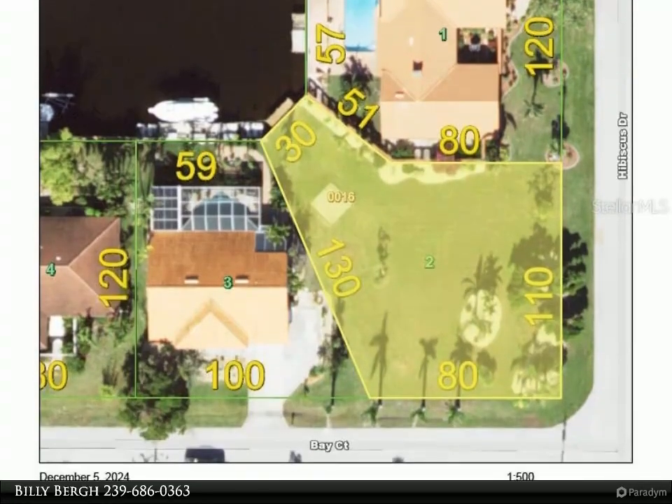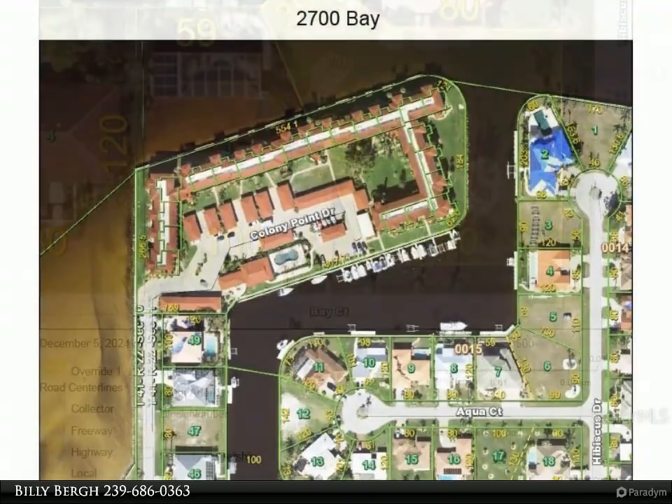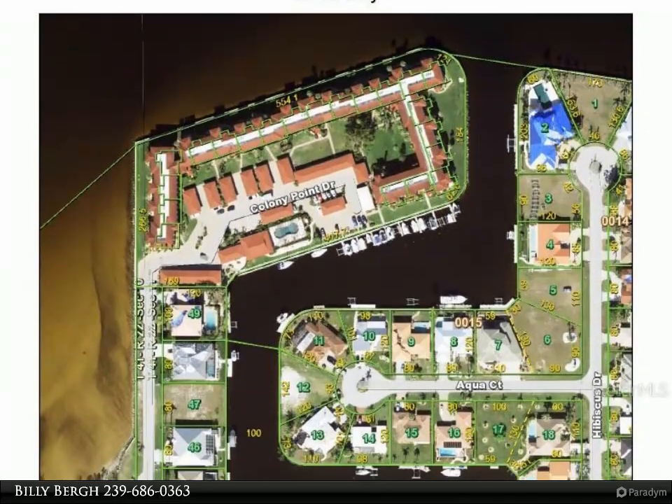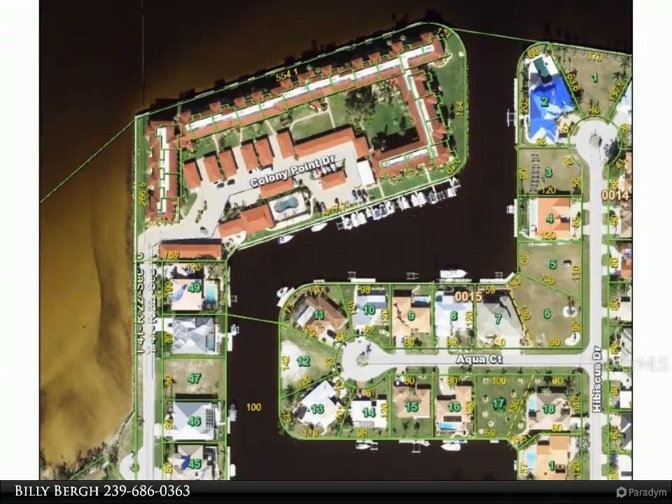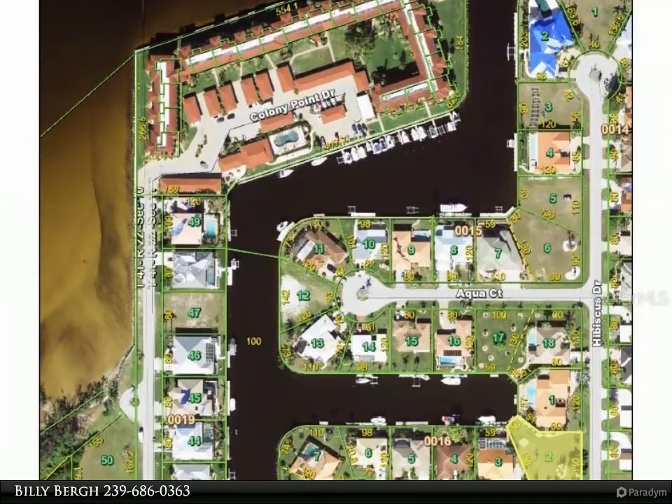With direct and unobstructed sailboat access to the Peace River and Charlotte Harbor — voted one of the top 10 sailboat communities — this property is a boater's dream. The bundle includes a concrete dock in place and offers fast, deep-water gulf access with no bridges.